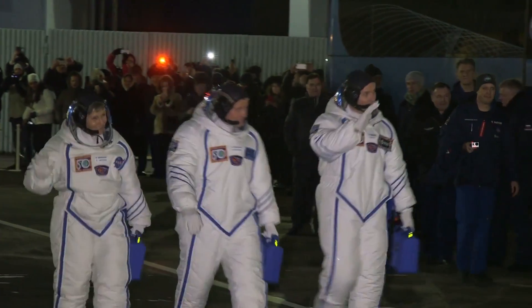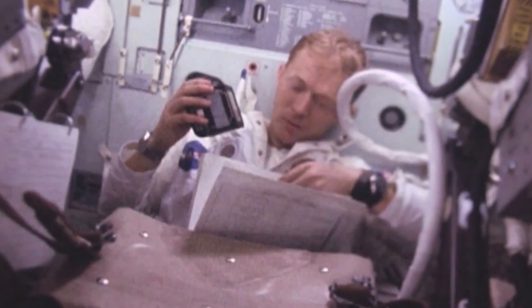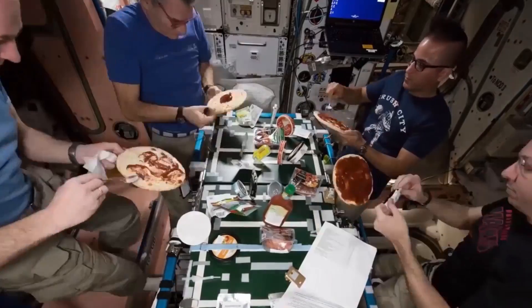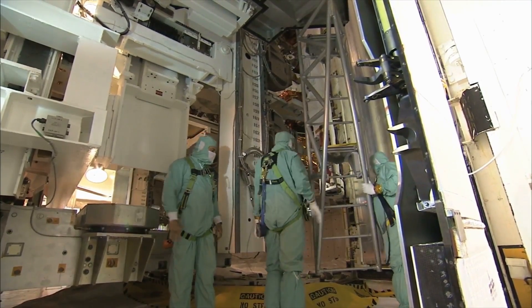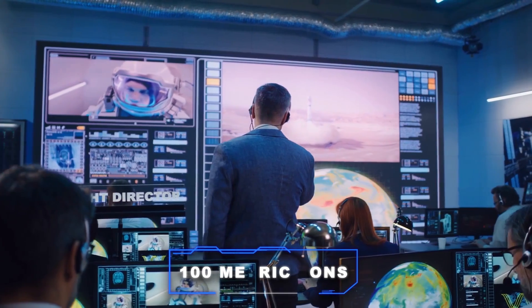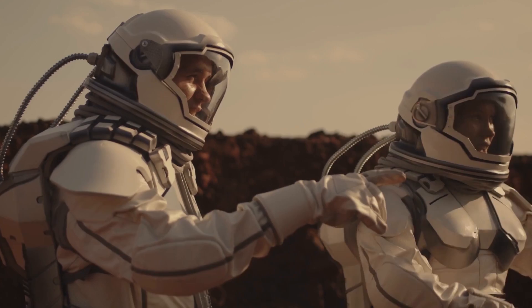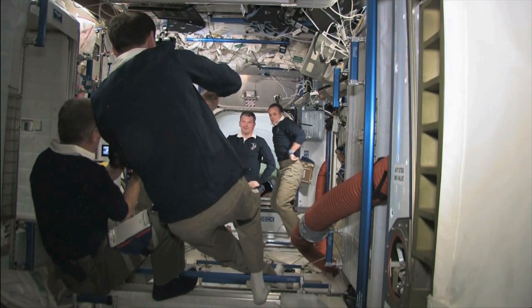This leads us to the critical question of crew size. The answer holds significance for a few reasons. Firstly, each person requires a substantial amount of resources, such as food and water, to sustain their survival. Therefore, knowing the actual mass of a single crew member is crucial, considering our maximum load capacity of 100 metric tons for Starship. Secondly, mental health and well-being are significant factors during extended interplanetary missions. If too many individuals occupy limited personal space, it could lead to crew members experiencing panic and anxiety halfway to Mars.